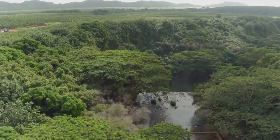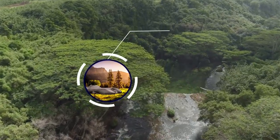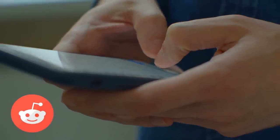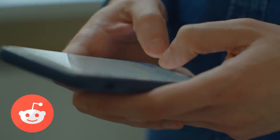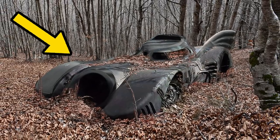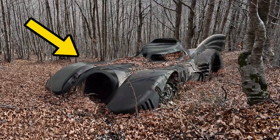The discovery came a year after another Batmobile was found in an overgrown forest at an unnamed location. Photos of the vehicle appeared on Reddit without a thorough explanation of the vehicle's origins or current whereabouts, leaving users to speculate about its backstory. Unlike the more recently discovered Batmobile, it appeared to be just the outer shell of a car, posing more questions than answers.